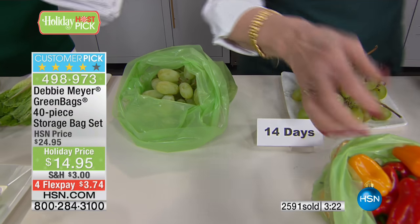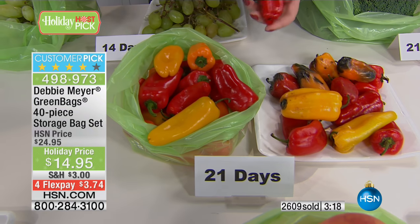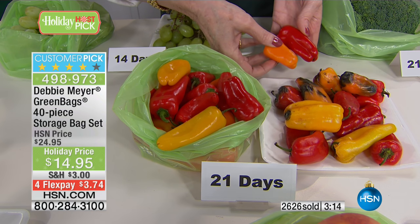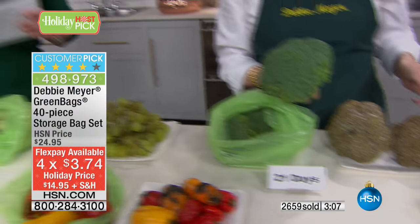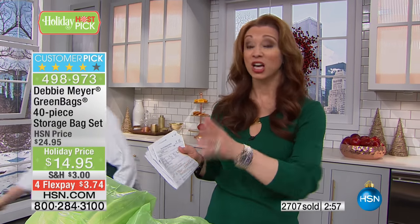This is only for my show — not another airing of this. It is a FlexPay of $3.74, while supplies last. This is the only time we're going to be doing the Debbie Meyer green bags. Whether you juice, do smoothies, love your produce and farmer's markets — the first week that you use this at $14 and change, it will pay for itself. One use, this will pay for itself.